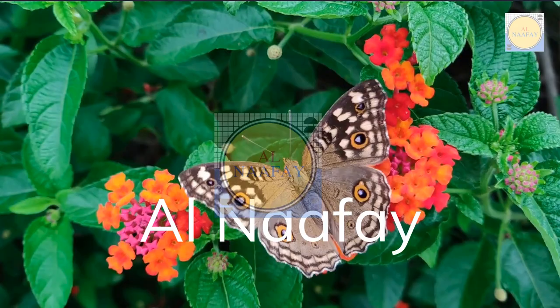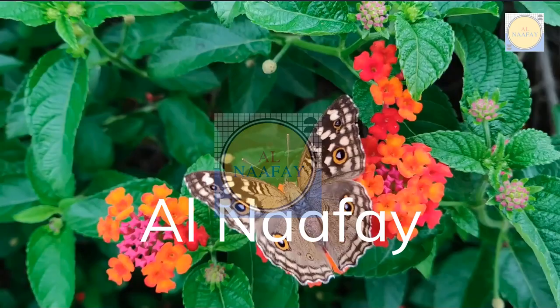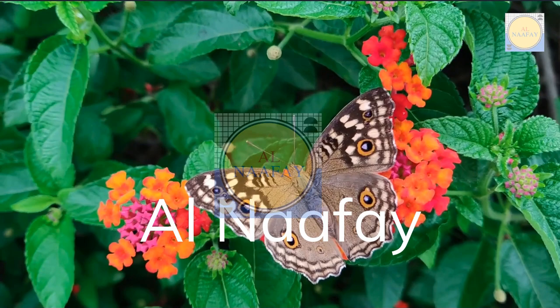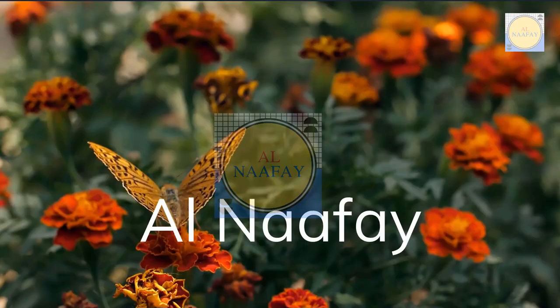Butterflies are beautiful flying insects with large, scaly wings. Like all insects, they have six jointed legs, three body segments, a pair of antennae, compound eyes, and their bodies are covered with tiny sensory hairs.